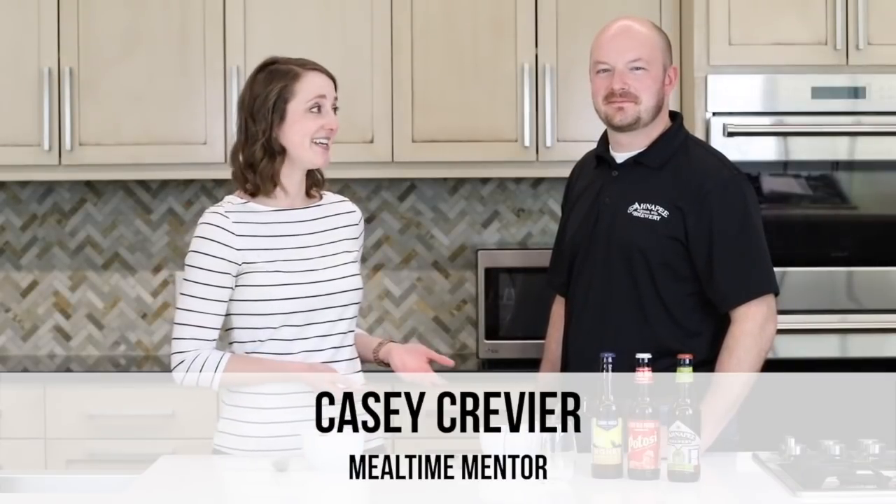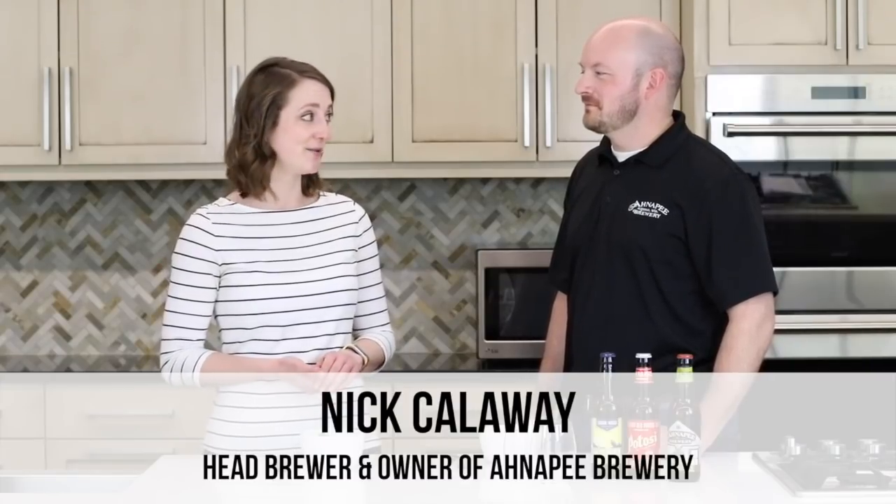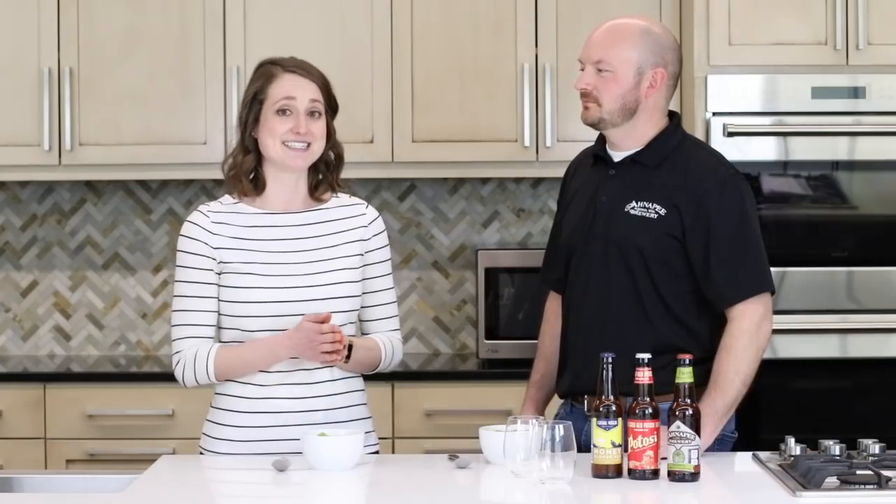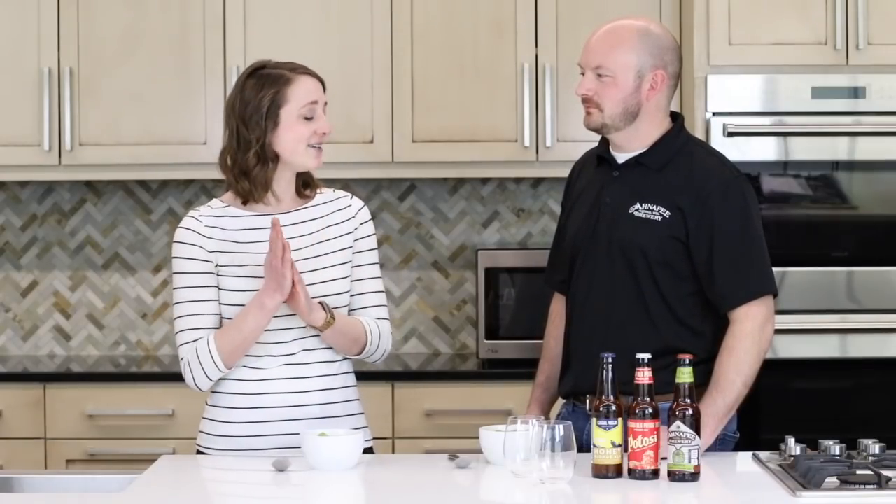Hey there! I'm Mealtime Mentor Kasey and today I'm really excited to be here with Nick Calloway, who is the owner and head brewer of Anna P. Brewing in Algoma, Wisconsin. This video is part of our Sips and Snacks series where we pair delicious foods with tasty drinks. Today, Nick is gonna walk us through a craft beer pairing for our chicken poblano tortilla soup.